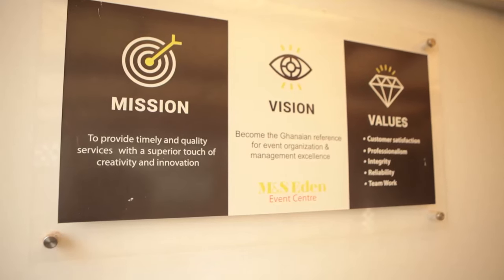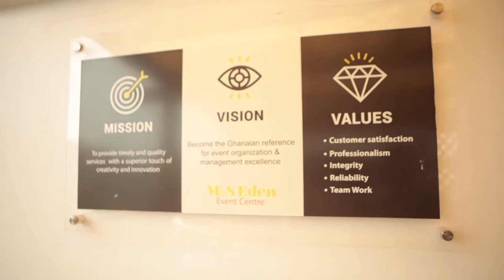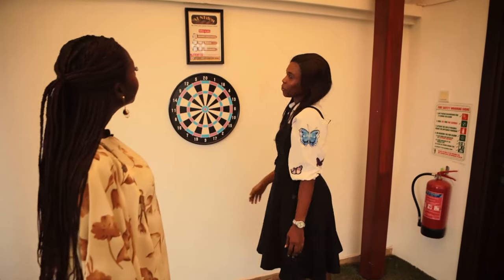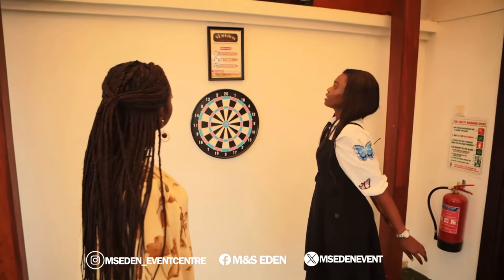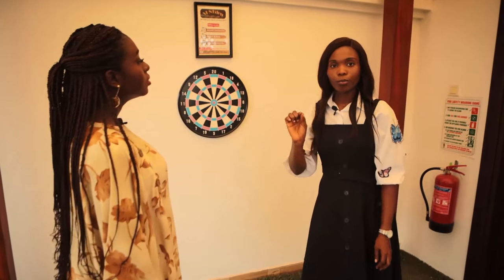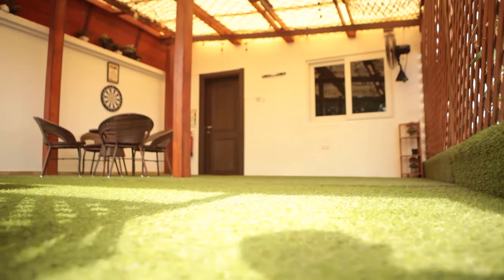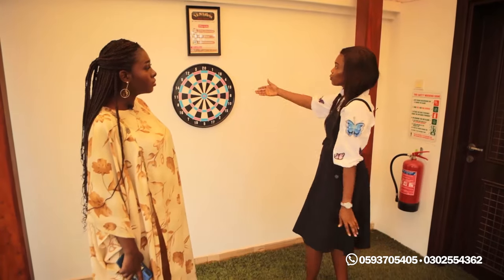Here is our mission, vision, and contact details. M&S Idin Event Center — we make your special moments count. Follow us on Instagram, Facebook, and Twitter. Our website is www.mnseedingevents.com. Our numbers are 0593705405 and 0302554362.